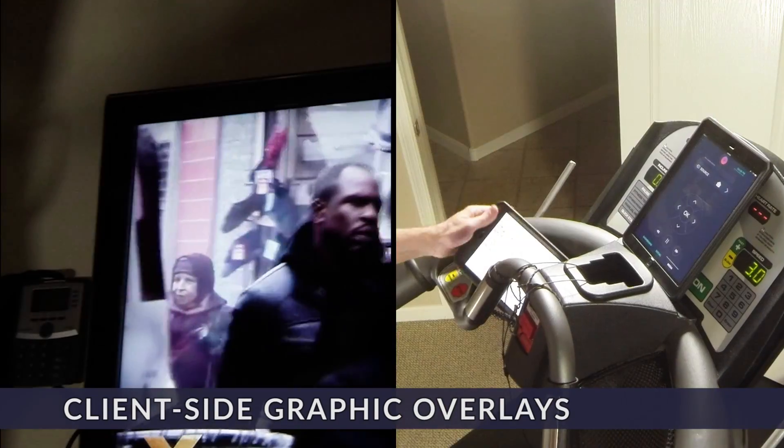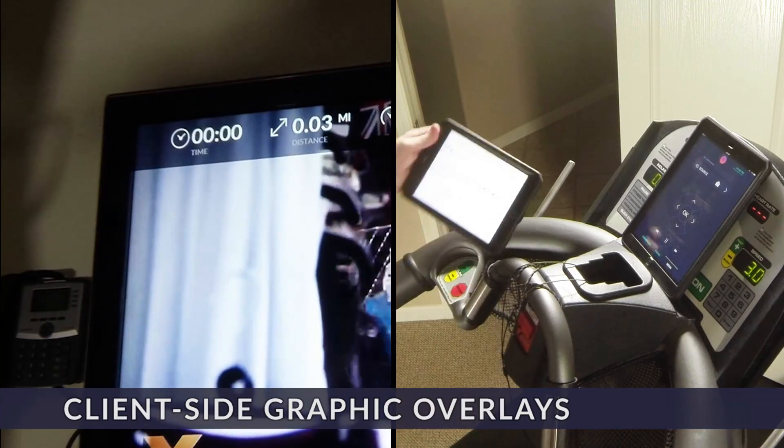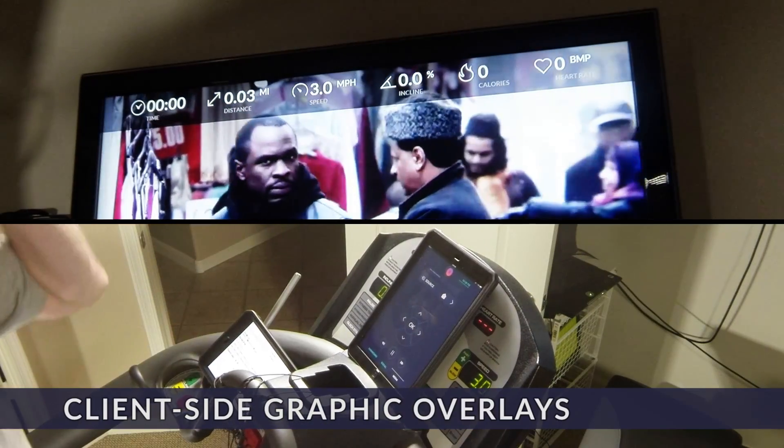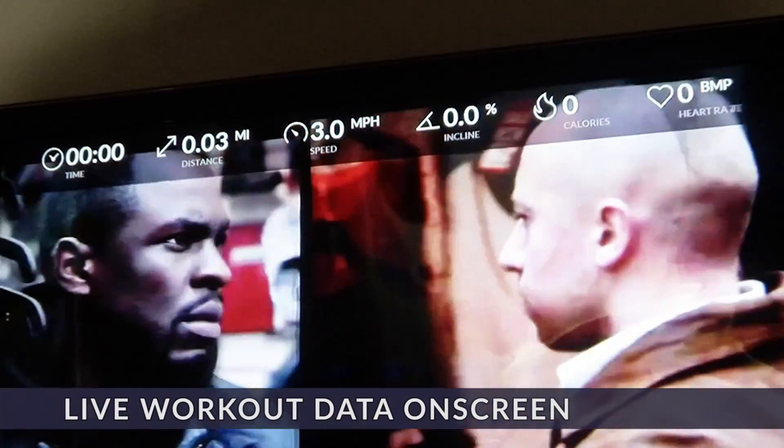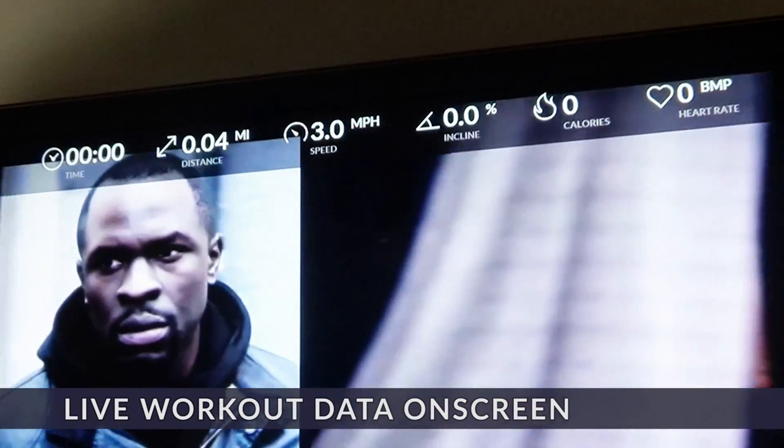All streams are HTML5, so graphics can be added on your playback device as well, such as a smart TV or tablet. This allows you to not only watch your favorite shows but also make sure you can see your stats without missing any of the action.